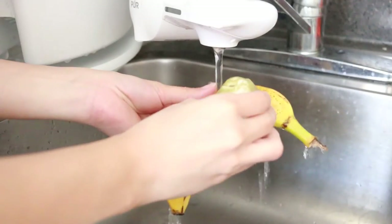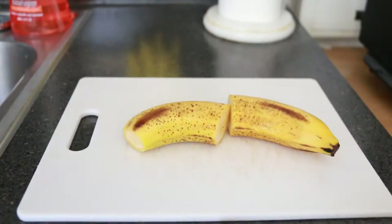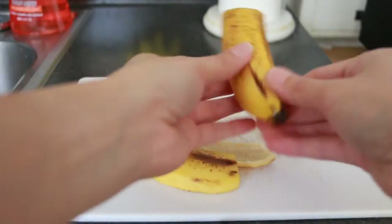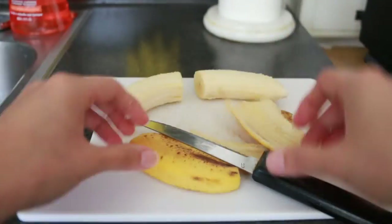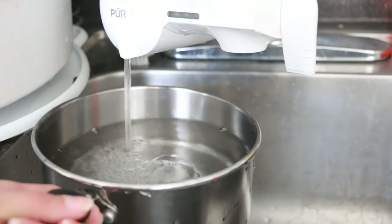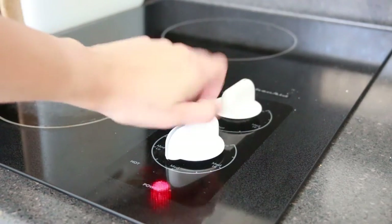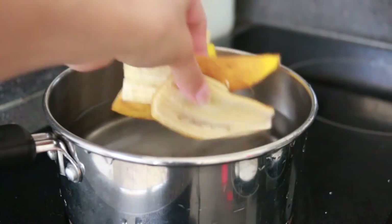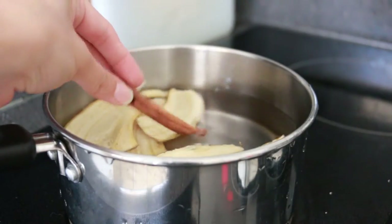Banana tea. I just want to share one more way that you can use banana peels. Don't discard your banana skin — steep them in filtered water over low heat for about ten minutes with cinnamon. Make sure they are organic so that you're not drinking pesticides. The skins are super rich in magnesium and potassium, and it calms down your nervous system, which is really useful if you're having trouble sleeping.